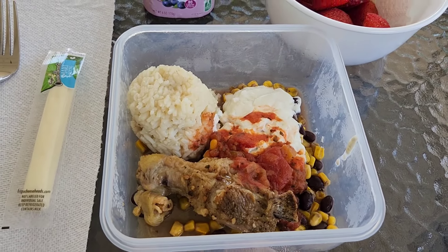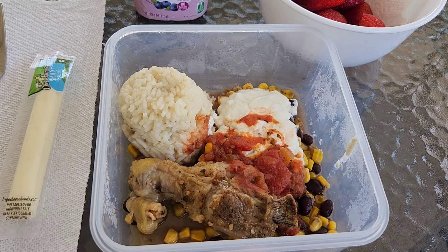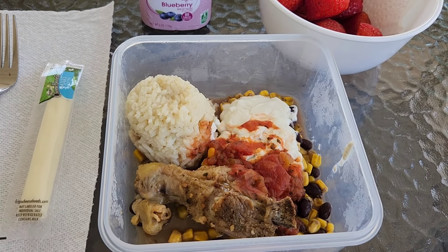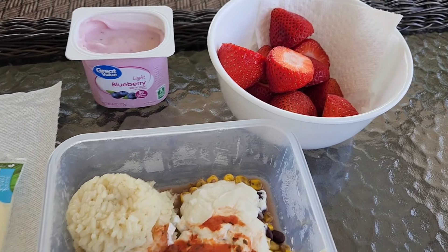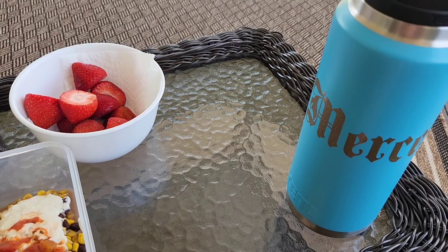For lunch today I am having a homemade Chipotle bowl type thing. It is rice, beans, and corn with sour cream and salsa, with a drumstick. I'm having a light blueberry yogurt, some strawberries, a string cheese, and my trusty water bottle.